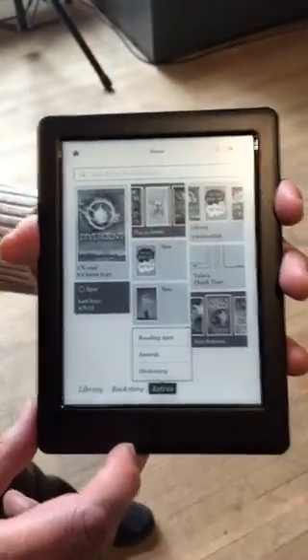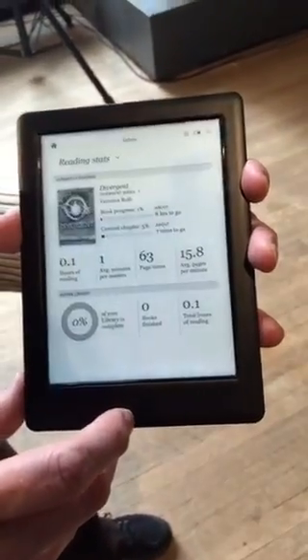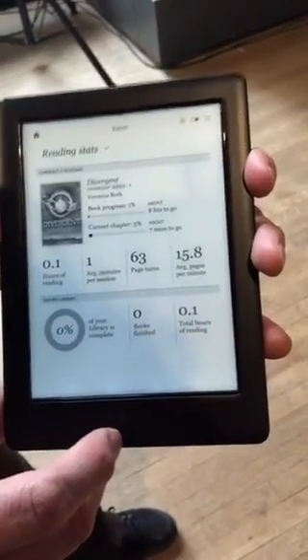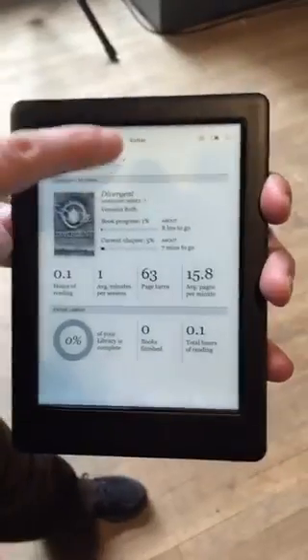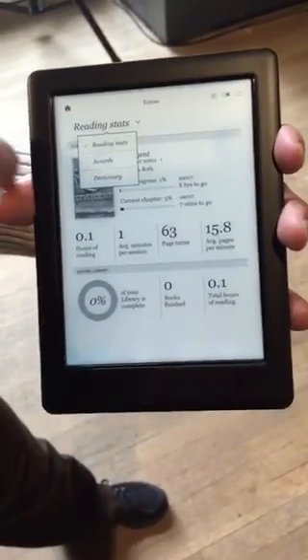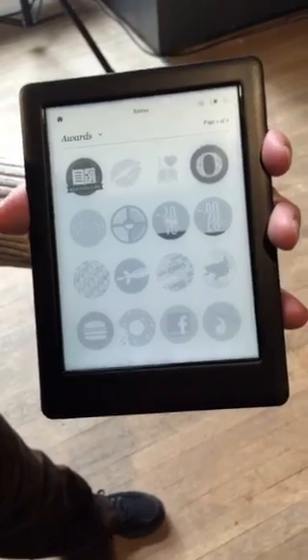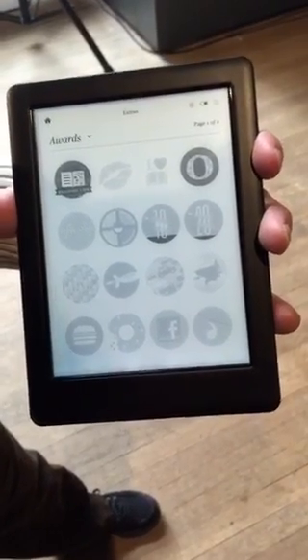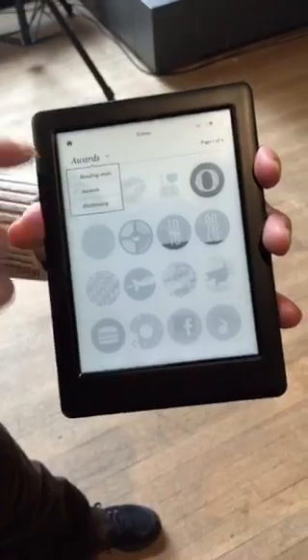In the extras section you can see reading stats on what you've accomplished with reading so far. This person has only read one percent of this book — not a very fast reader. Maybe they're just not into teen fiction. And there's the Kobo e-reading life award system that we're all used to.